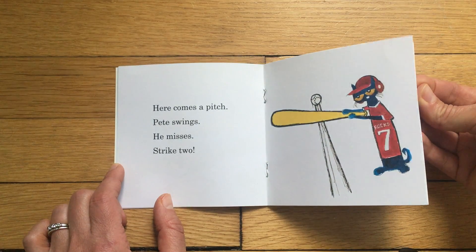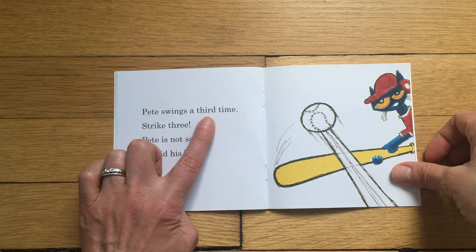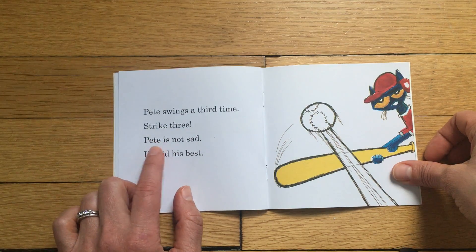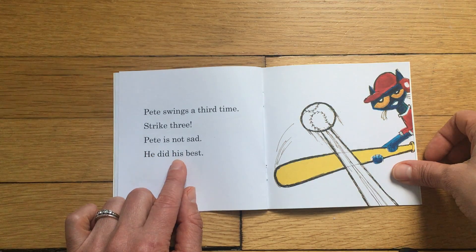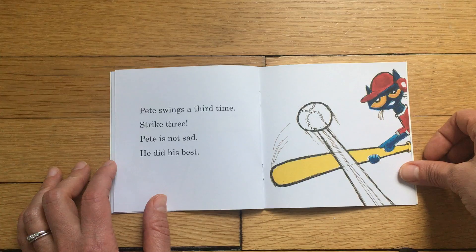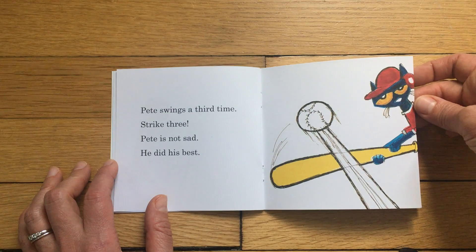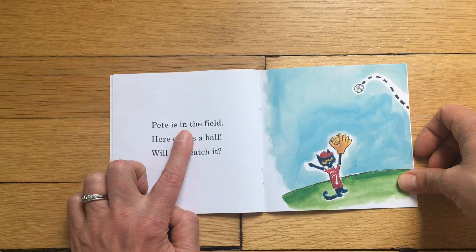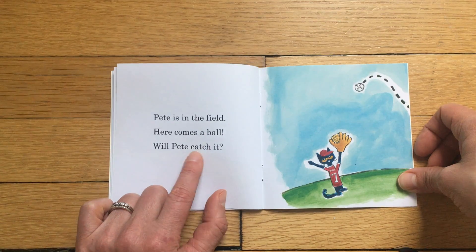Pete swings a third time — strike three! But Pete is not sad; he did his best. Wow, that's pretty impressive! Would you be sad if you didn't hit the ball and you were out? I'm impressed with Pete. Now Pete is in the field. Here comes a ball — will Pete catch it?